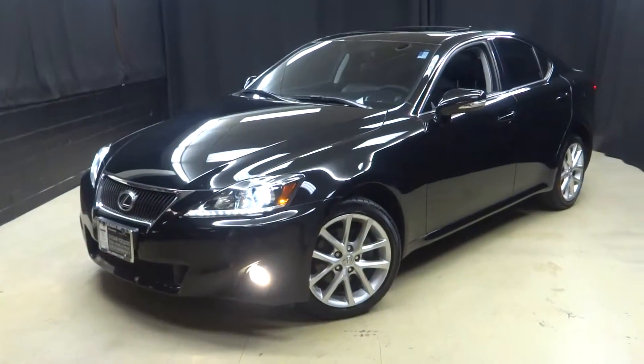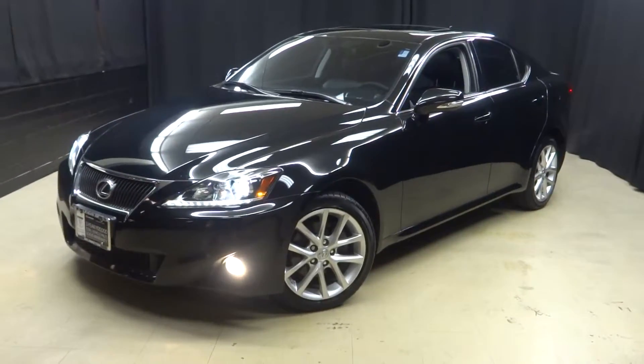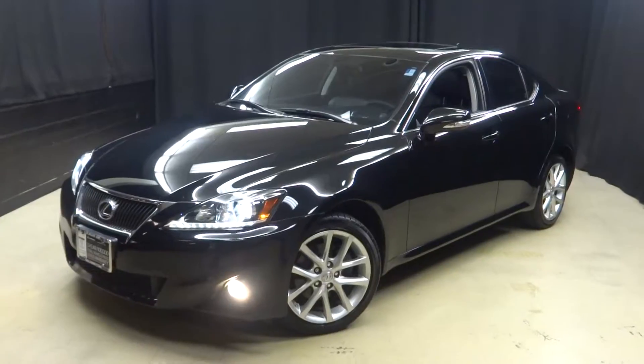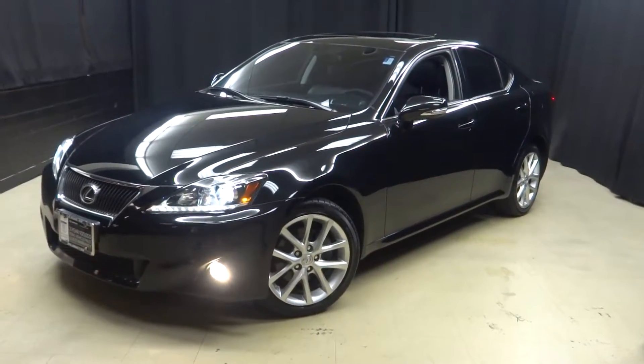That's right, when you come here to Lexus of Wilmington, you do your car shopping indoors to avoid the elements of the weather. Stay warm, stay cool, stay dry when you car shop inside at Lexus of Wilmington. Go to LexusatWilmington.com for more information.